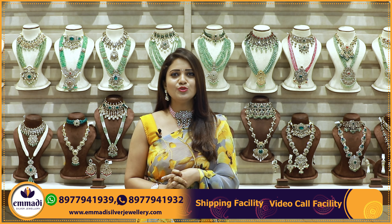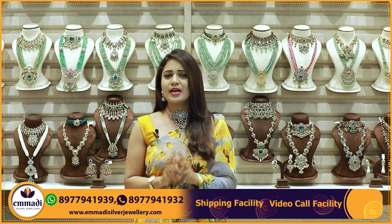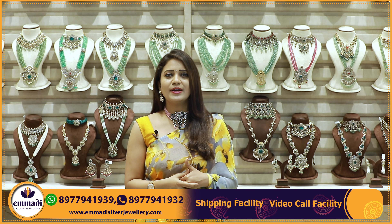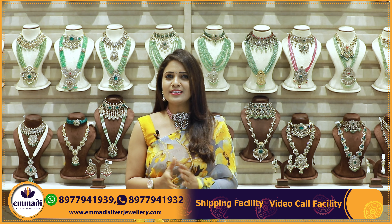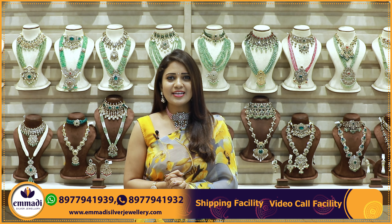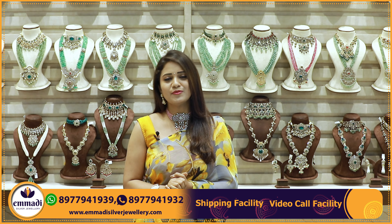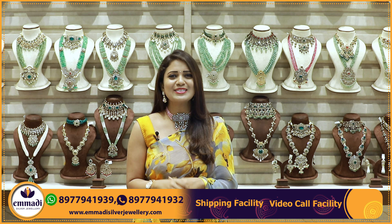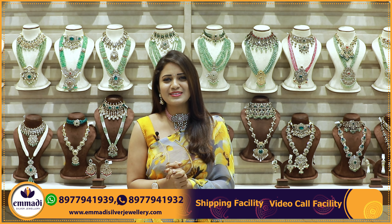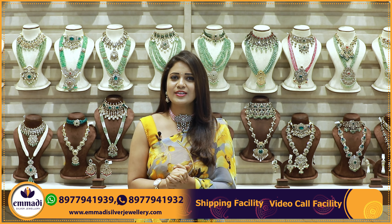From June 21st to July 2nd there are exciting offers. You can buy 2 grams of gold, or 1 gram of gold, and on purchases of 25,000 and above you will be getting half gram of gold and a surprising gift from Imbaday Silver Jewelry. So let's go to the Beats Chokers collection.